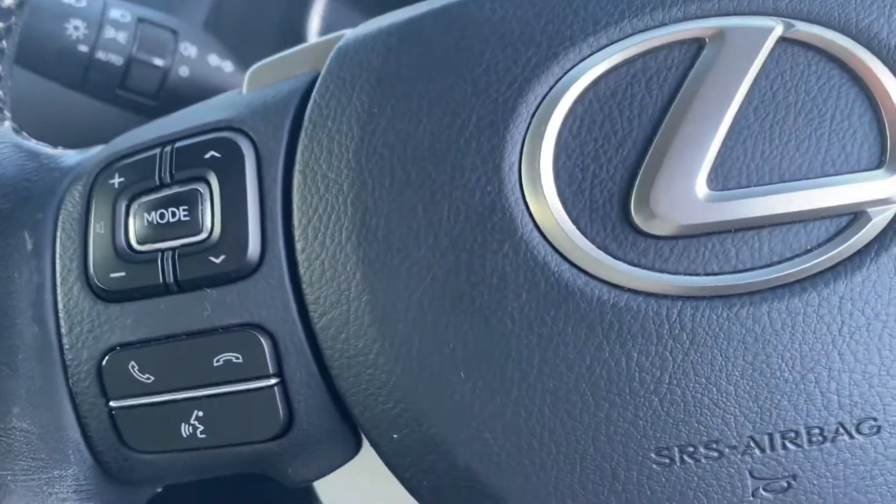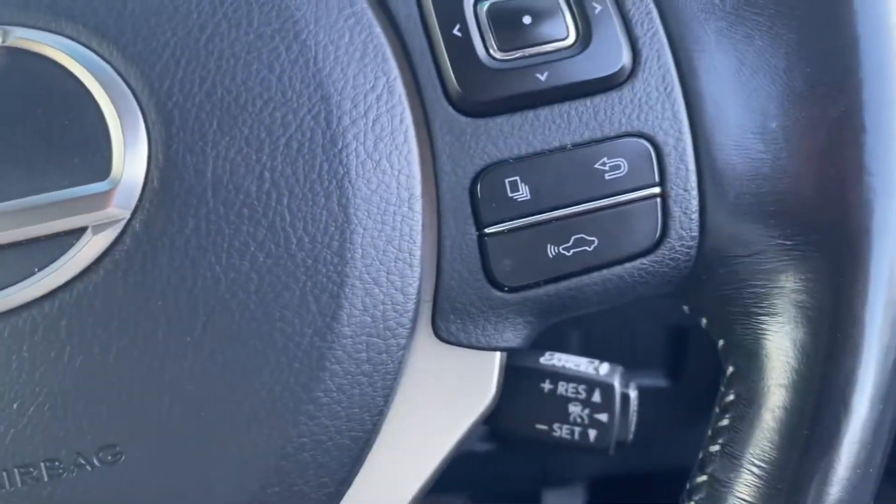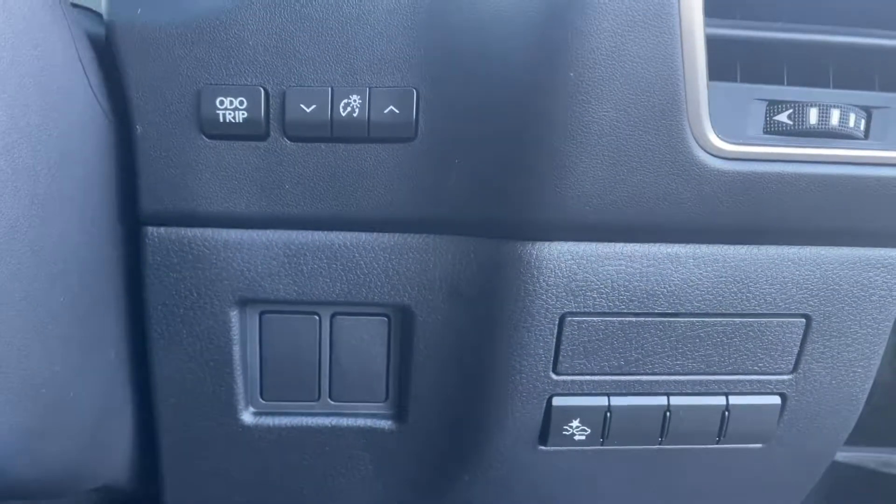Moving to the first point to start: through the steering wheel you have your Bluetooth controls, and you also have your adaptive cruise control with Lexus Safety Sense and anti-collision.